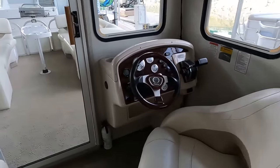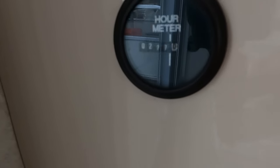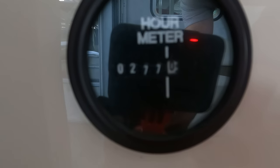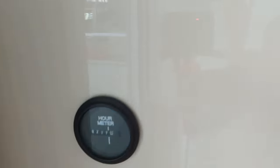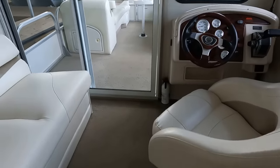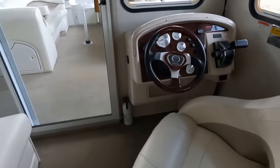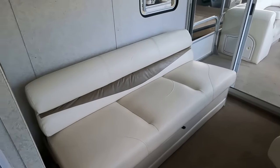This one is rated for 150 horsepower. Speaking of the engine, here's our engine hour meter - we've got 277 engine hours on the nose. We'll probably leave it at that.